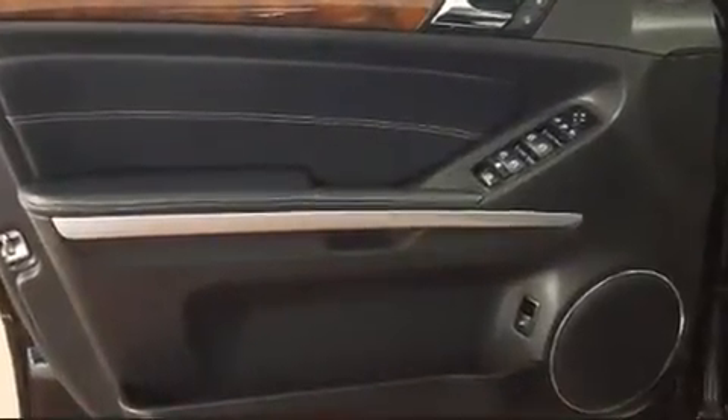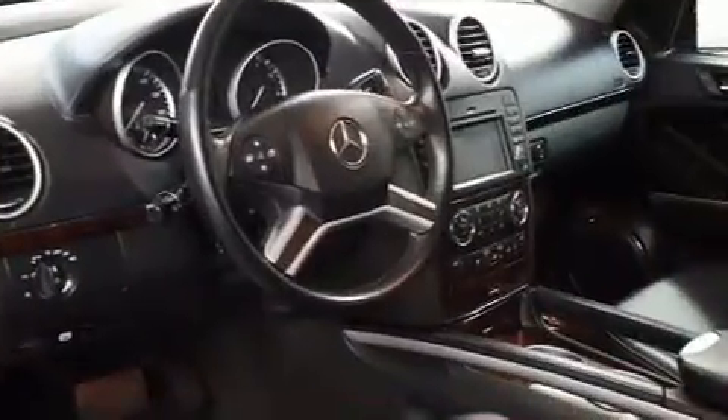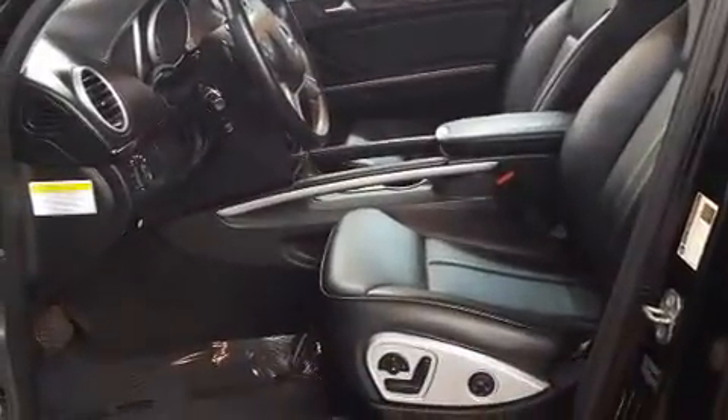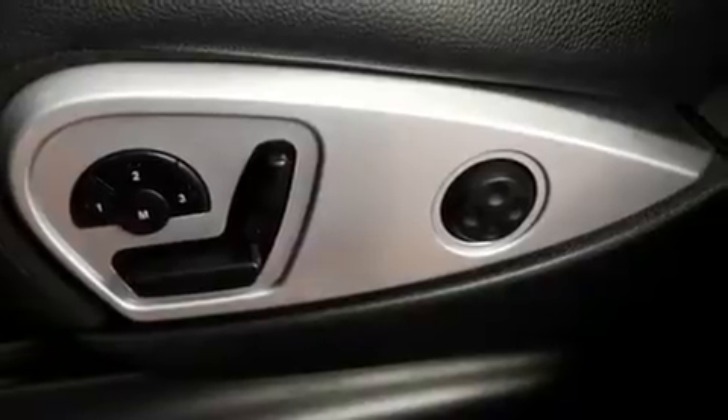Third-row seats expand the maximum passenger capacity to seven. Mercedes-Benz ensures the safety and security of its passengers with equipment such as head curtain airbags, front and rear side impact airbags, traction control, brake assist, anti-whiplash front head restraints, and four-wheel disc brakes with ABS.